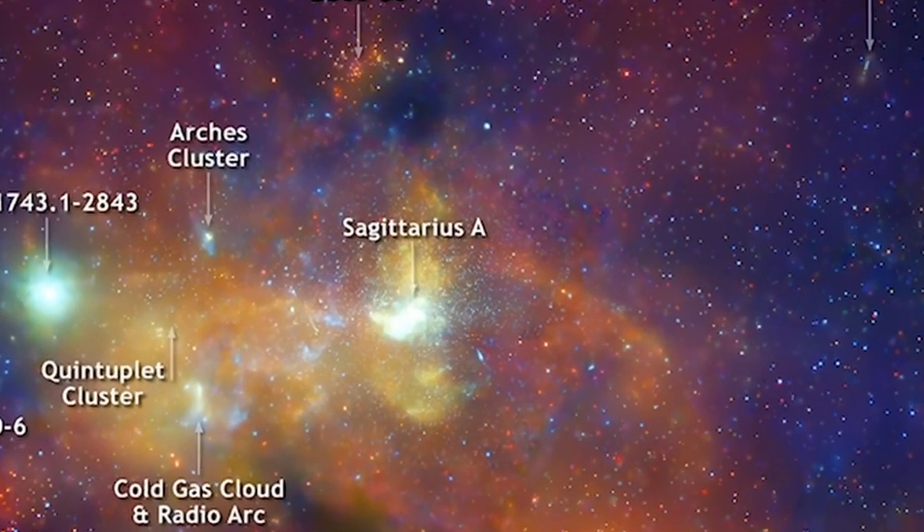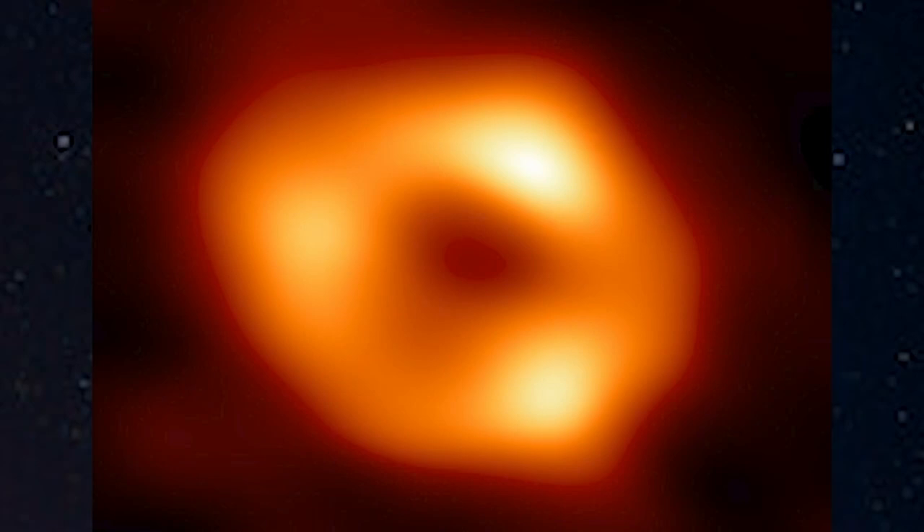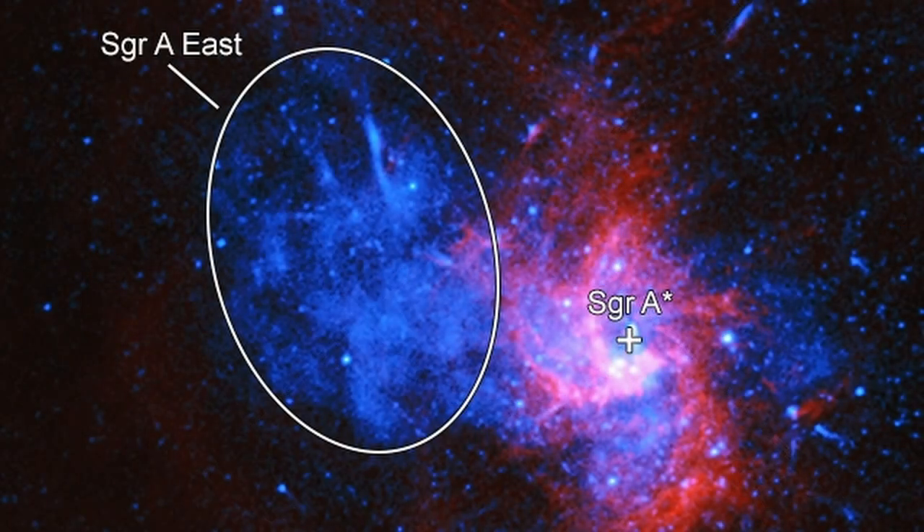Sagittarius A* is the 4 million solar masses supermassive black hole that marks the center of the Milky Way galaxy, and that was observed in 2022 by the Event Horizon Telescope. Sagittarius A East is next to it, and this is a remnant of a supernova that exploded about 10,000 years ago.